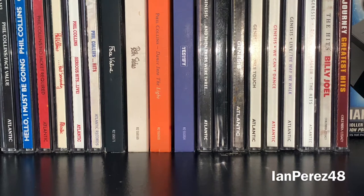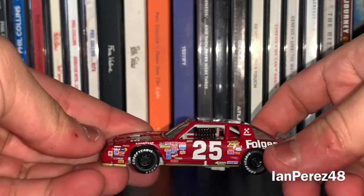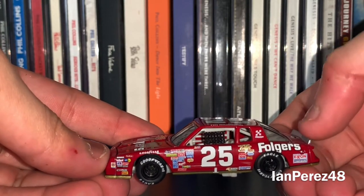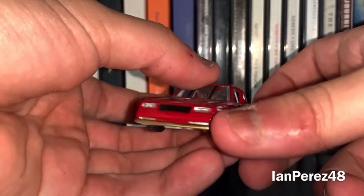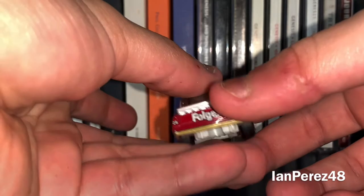And that's what's going on today. We're going to be comparing these two similar iconic schemes, driven by two different drivers. First up, here we have Tim Richmond's 1986 Folger's Chevy Monte Carlo from Hendrick Motorsports, part of the 100th win of Hendrick Motorsports set. He got his first Hendrick win at Pocono back in '86.